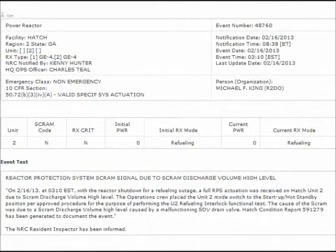For Hatch Unit 2, on February 16, 2013, Southern Nuclear determined that the scram-discharge volume drain valve was malfunctioning. Fortunately, Unit 2 had already been shut down for refueling.